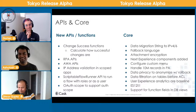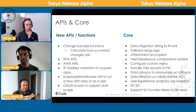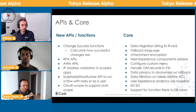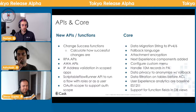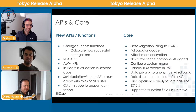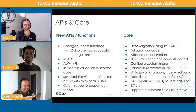Data filtration on tables is big for user admins — being able to filter who can view records without creating an ACL. ACLs are also getting scoped, and there's a new admin workspace coming. ES12 is coming, which is the elephant in the room. On August 5th there's a live coding happy hour on ES12.